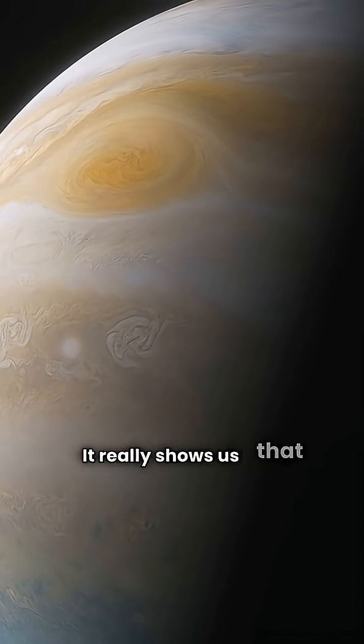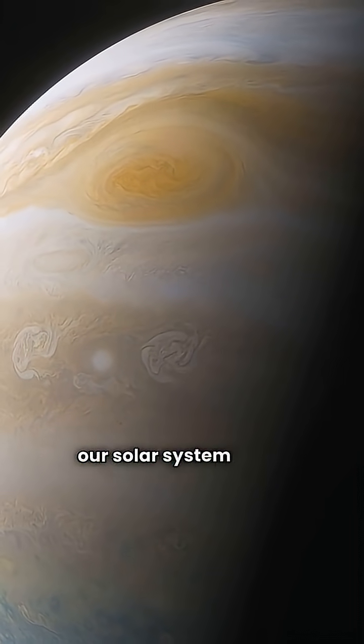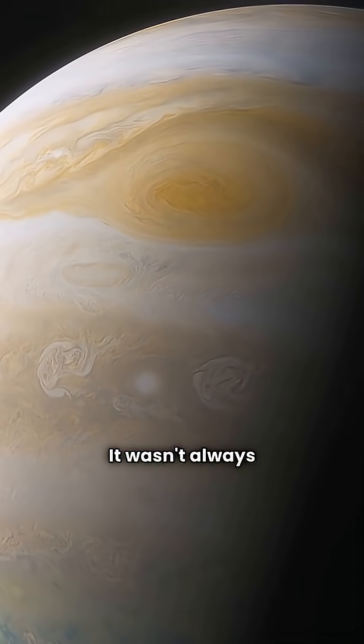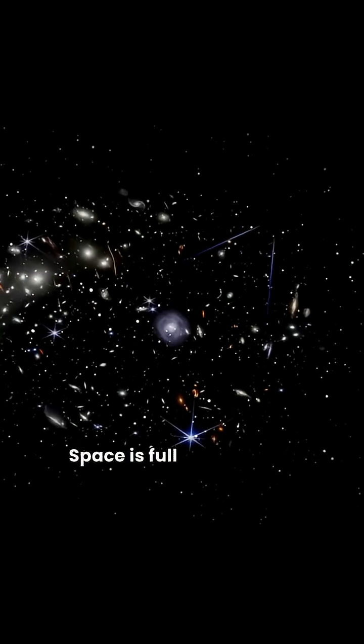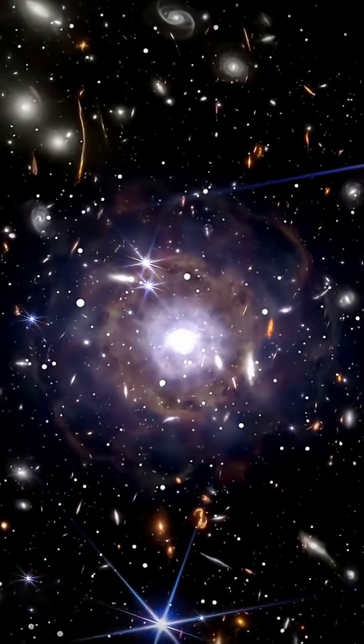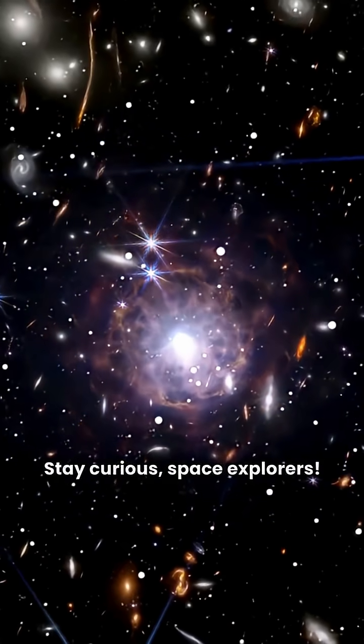It really shows us that even the biggest planet in our solar system had a dramatic and surprising past. It wasn't always the way we see it now. Space is full of incredible secrets and scientists are always working hard to uncover them. Stay curious, space explorers.